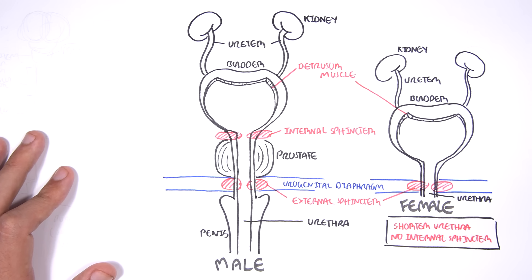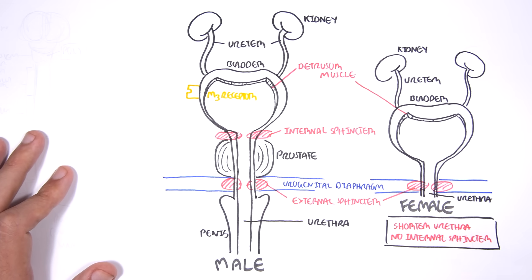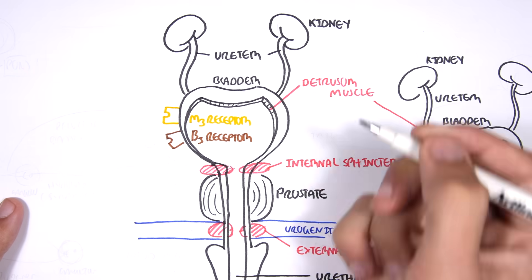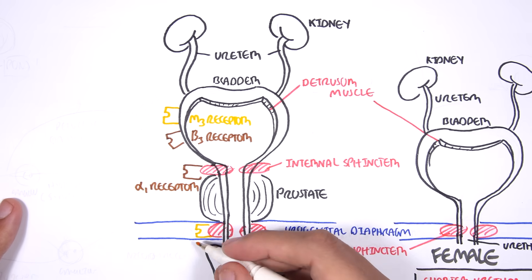In this video we will mainly focus on the male urinary tract to better understand the micturition process. Let us review the receptors found within the urinary tract that play a role in micturition and holding in urine. Receptors found on the bladder include the muscarinic receptor M3 and the beta-adrenergic receptor B3. We can find the alpha adrenergic receptor on the internal sphincter muscle. And on the external sphincter we can find the nicotinic receptor.